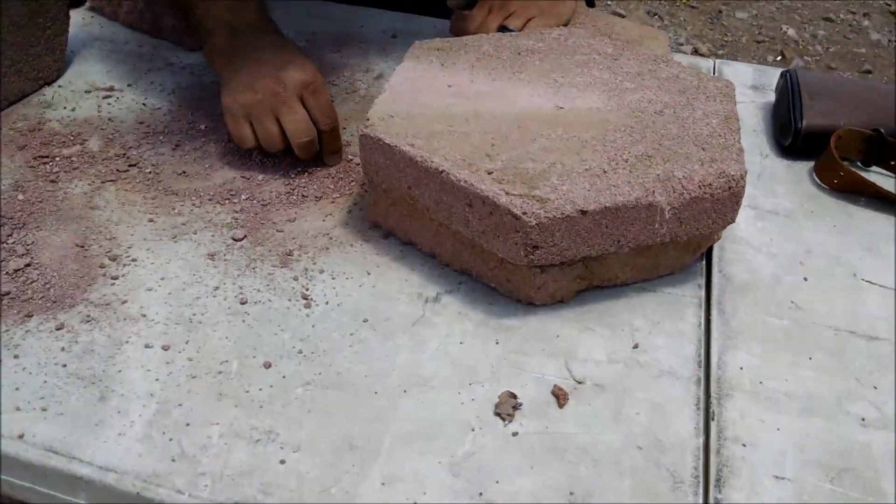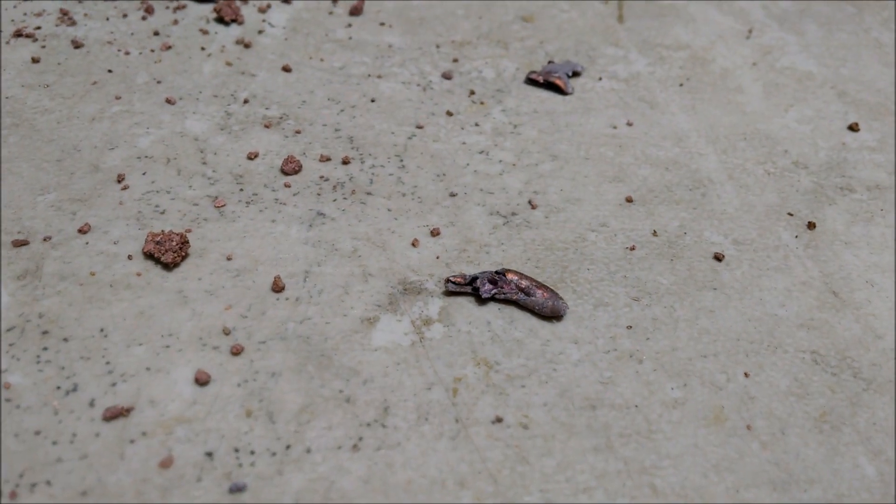There's a couple of good pieces right here. There's one there, another one there. That concrete really grinds the bullet up.